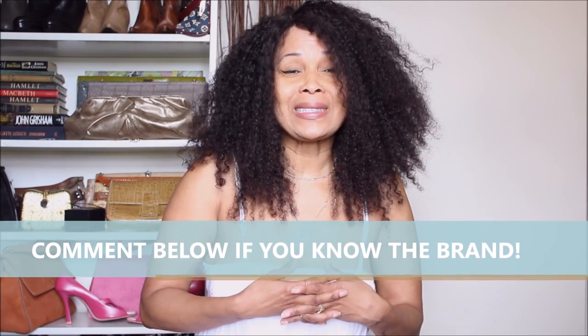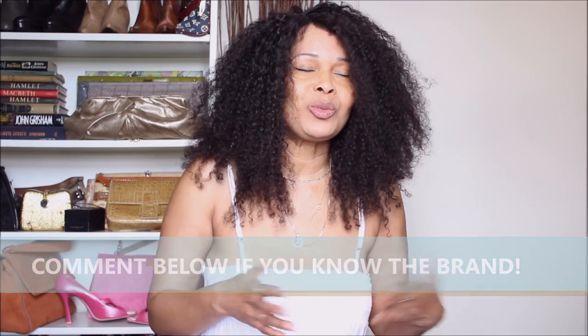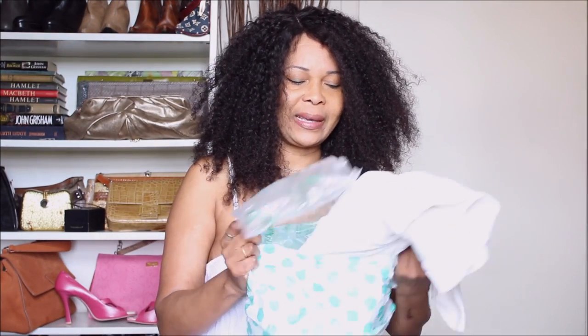I try to shop fast fashion as little as possible. The only fast fashion brand that often hauls me in — it's like a magnet, it sort of sometimes magnetizes me and I gravitate towards it from old habit. You guys know which one that is. But today I went on ThredUP and I ordered this amazing jumpsuit.